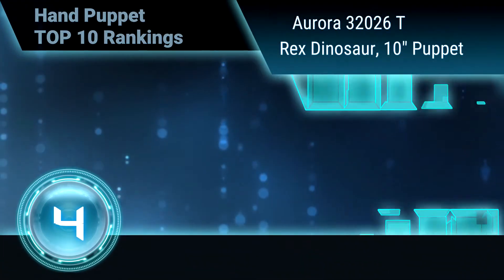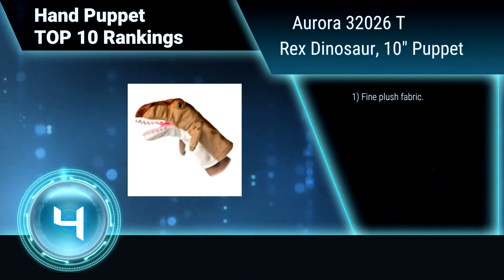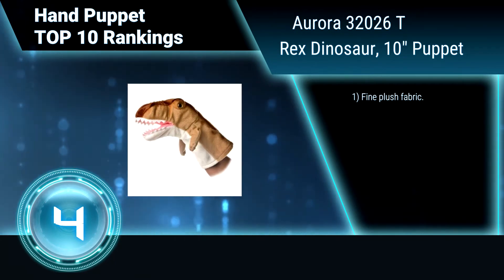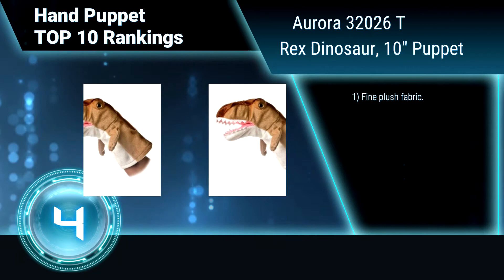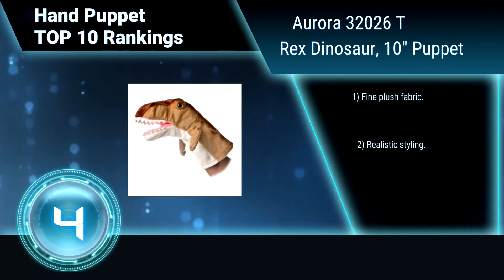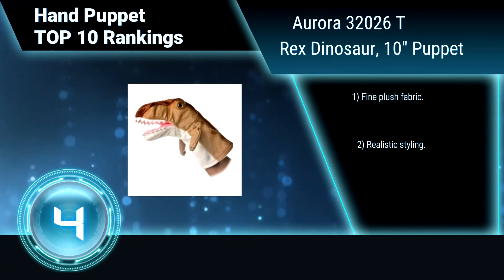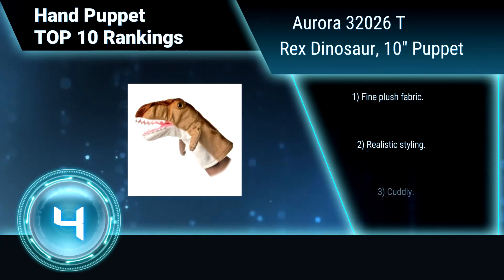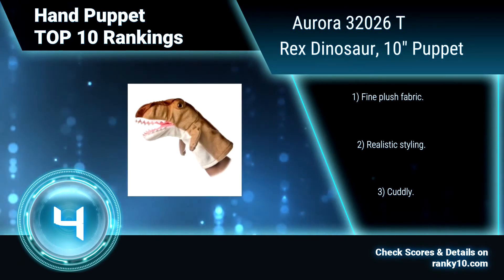Ranking number 4: Aurora 32026, T-Rex Dinosaur, 10-inch Puppet. This Aurora T-Rex Dinosaur is a must-choose for those who are looking for something with a bit of charisma about them. It is made to give you a really creative-looking dinosaur design that is going to last for many years to come. A wonderful gift for kids — fine plush fabric, realistic styling, and cuddly.